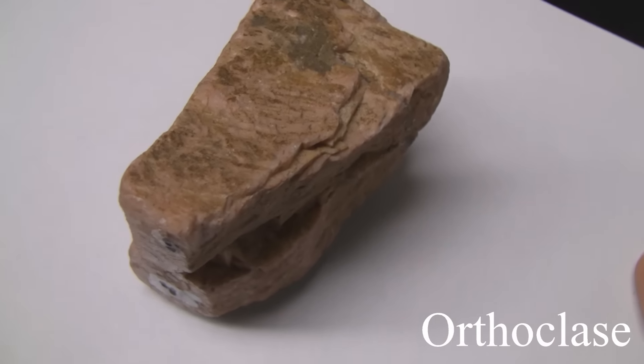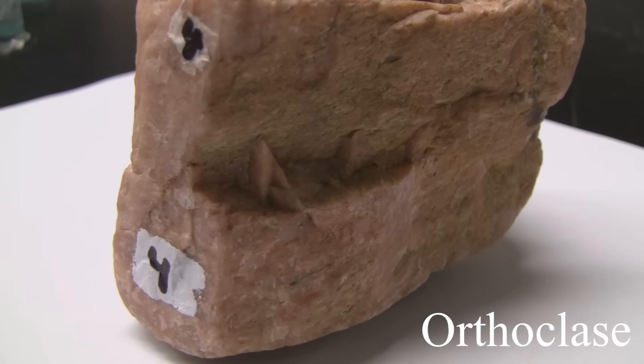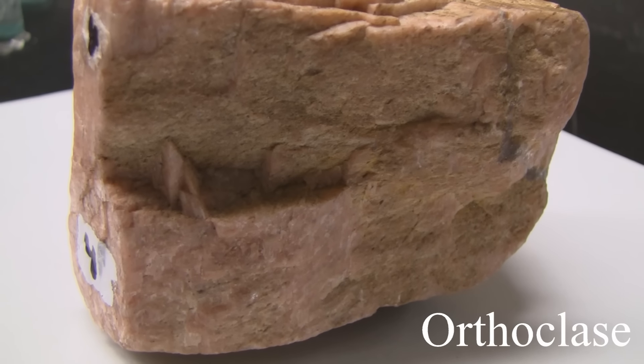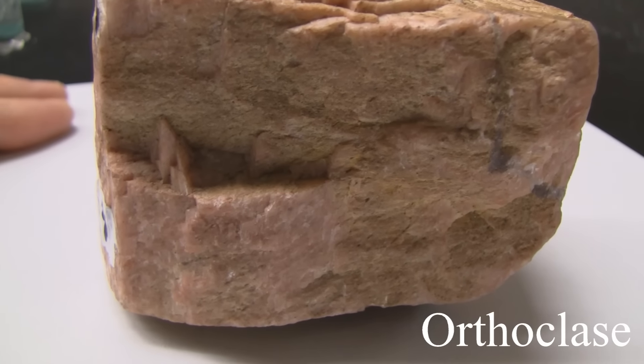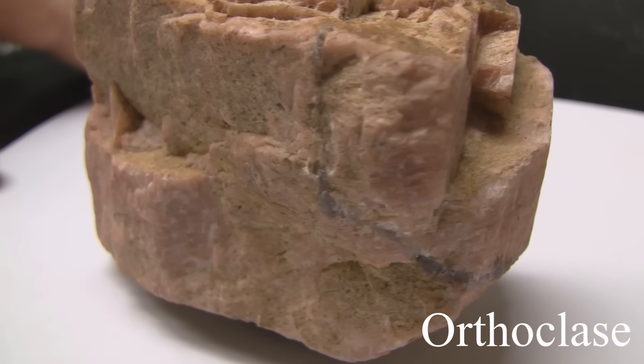Orthoclase. Hardness of 6. Its luster is non-metallic, vitreous. It streaks white and has good cleavage at 90 degrees. The color is most often light to medium red, but can be white, gray, or green.